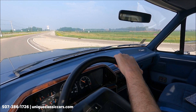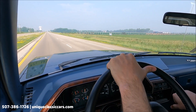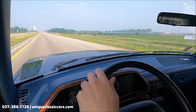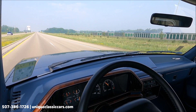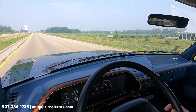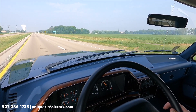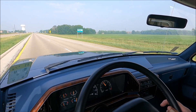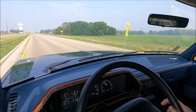This is an XLT Lariat with a full-down armrest on the bench seat with cup holders. Really a great running truck — wipers are working as well. Front and rear fuel tanks. Take a look at all the pictures of this truck at uniqueclassiccars.com.